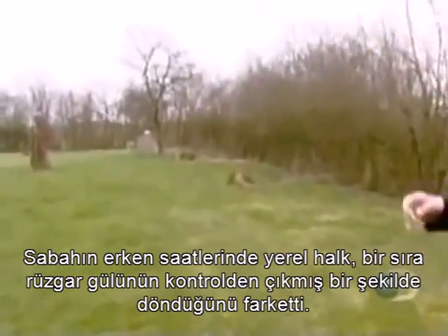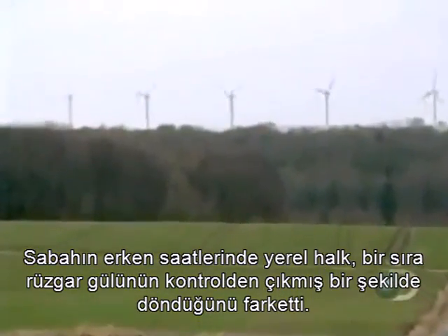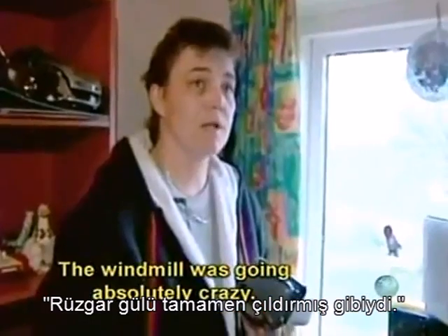Early in the morning, local residents notice a rogue windmill spinning out of control. Officials rush to cordon off the area.